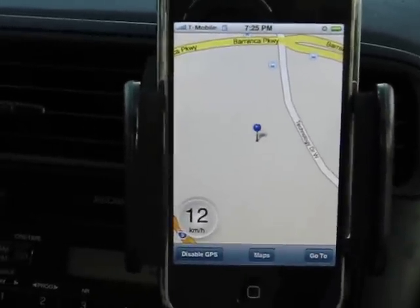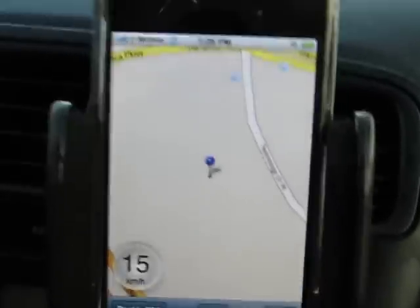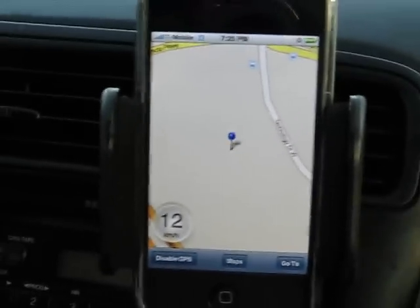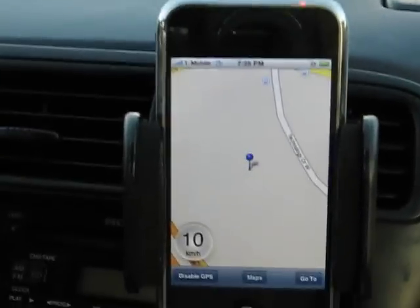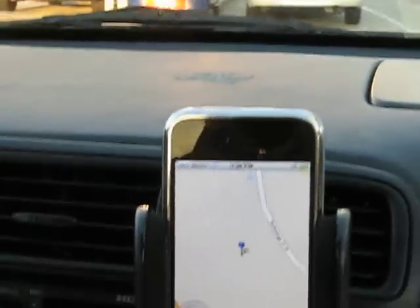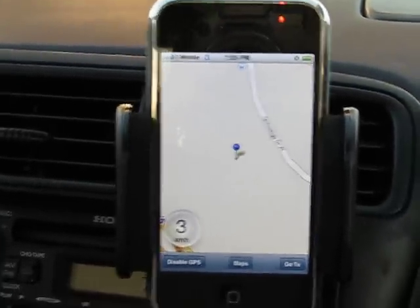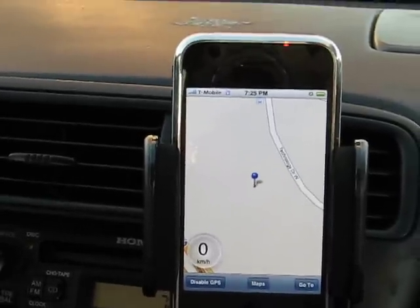I guess we're going to fill up gas first. Anyway, that's it for today. The gas station is also not on the map, but this is really good — this means that the XGPS software is going to be just awesome to work with the iGPS 360 module.